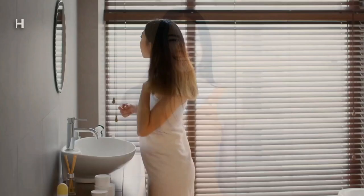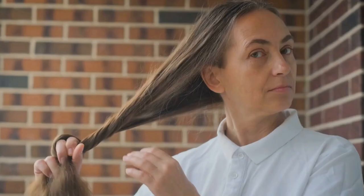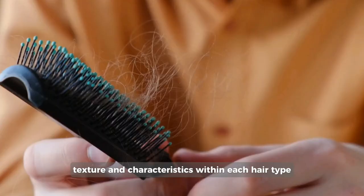Hair subcategories. So you've probably determined in which category your hair is. Now, each hair type can further be classified into three subcategories according to the thickness of your strands. These subcategories are denoted by the letters A, B, and C. They help describe the specific curl pattern, texture, and characteristics within each hair type. Hair thickness plays an important role here.